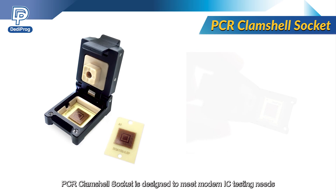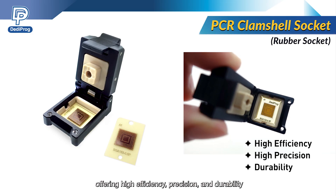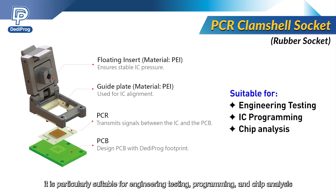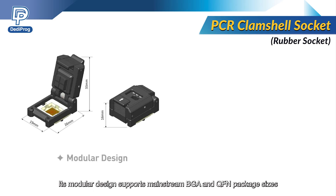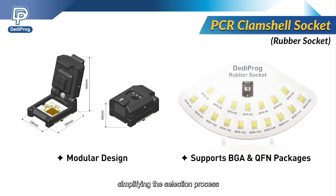The PCR clamshell socket, also known as rubber socket, is designed to meet modern IC testing needs, offering high efficiency, precision, and durability. It is particularly suitable for engineering testing, programming, and chip analysis. Its modular design supports mainstream BGA and QFN package sizes, simplifying the selection process while offering a cost-effective, high-performance testing solution.